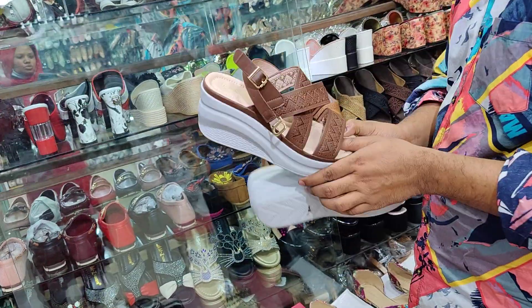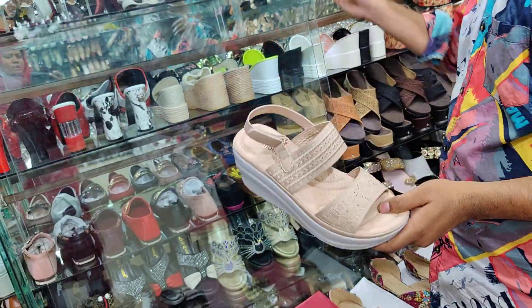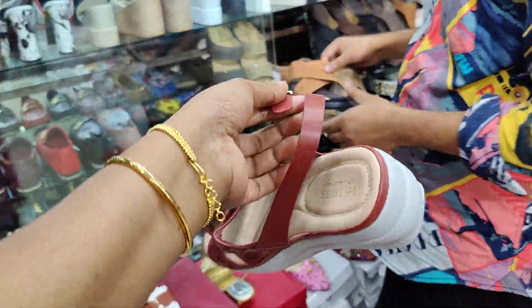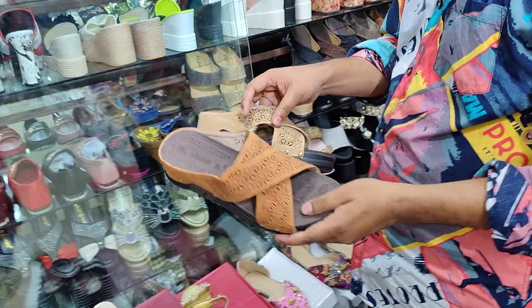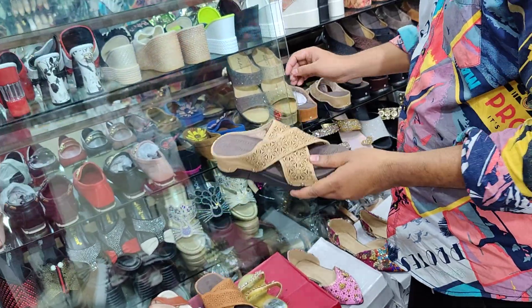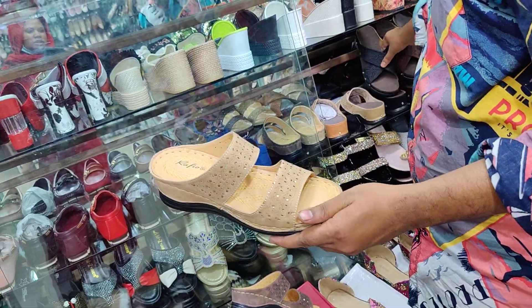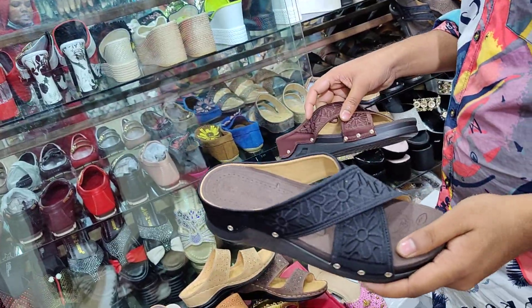You can see the size of each one. I've mentioned the size of each one. The price is 1,400. It's very comfortable, very light. The price is 1,400. Here is 1,300 — this one is 1,300. Here is 1,300 as well.